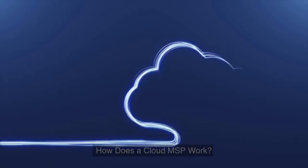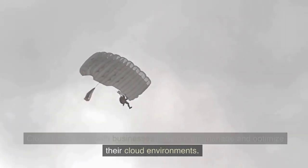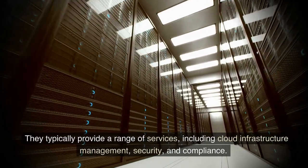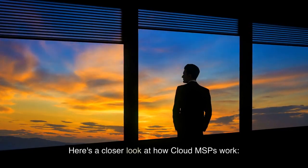How does a Cloud MSP work? Cloud MSPs work with businesses to help them manage and optimize their cloud environments. They typically provide a range of services, including cloud infrastructure management, security, and compliance. Here's a closer look at how Cloud MSPs work.